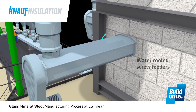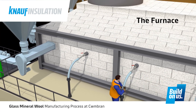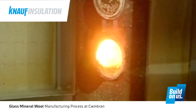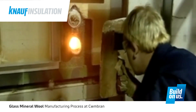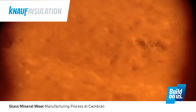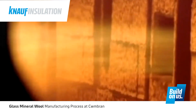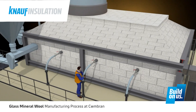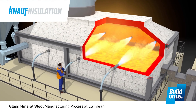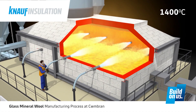The furnace is gas oxygen fired with electric boost, which is an environmentally friendly process. Inside the furnace, you'll see a bath of molten glass with some unmelted batch materials floating on the top, with gas oxygen burner flames above the bed of the molten glass, which are providing 70% of the heat. The temperature is around 1400 degrees Celsius in the furnace. You won't see the electrodes as they are submerged below in the glass.